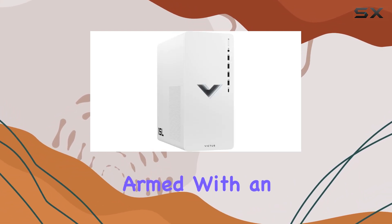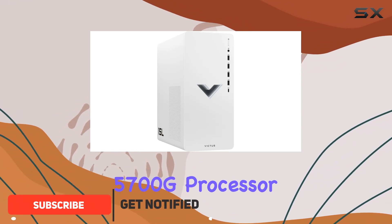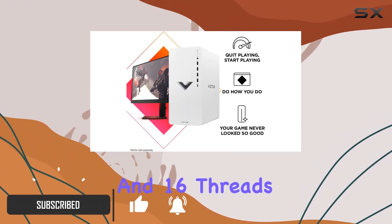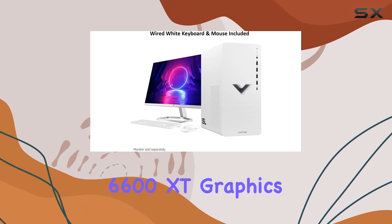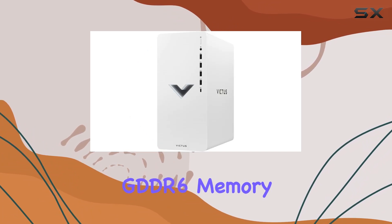This beast is armed with an AMD Ryzen 7 5700G processor, boasting 8 cores and 16 threads, alongside an AMD Radeon RX 6600 XT graphics card with 8GB GDDR6 memory.